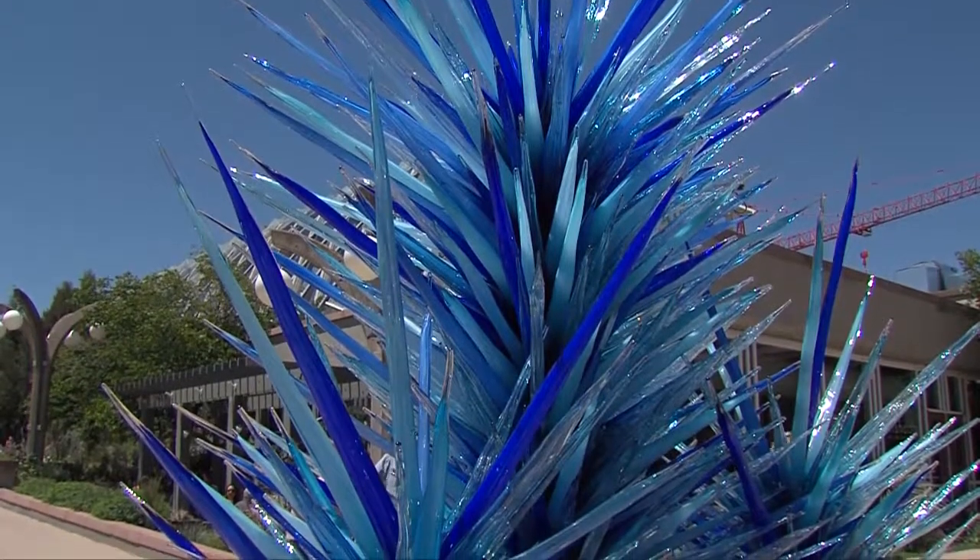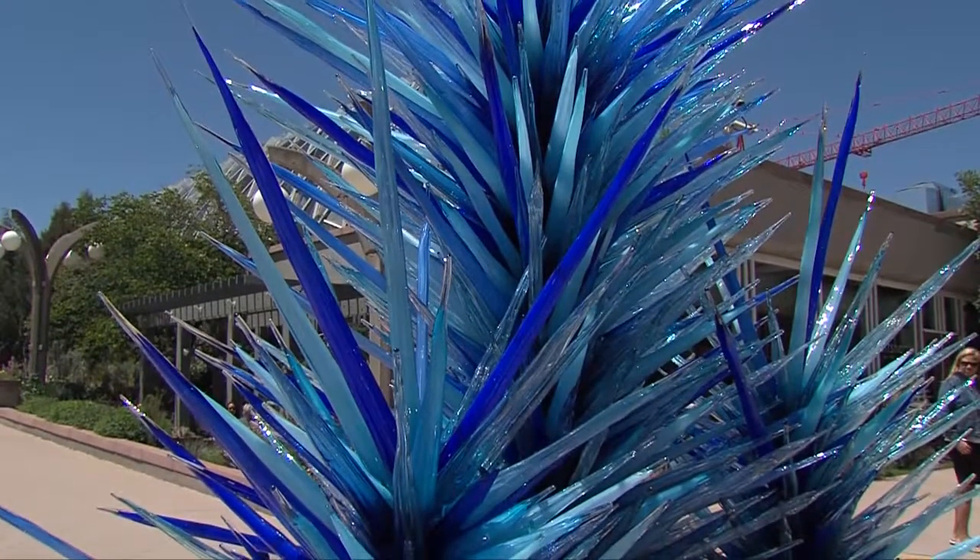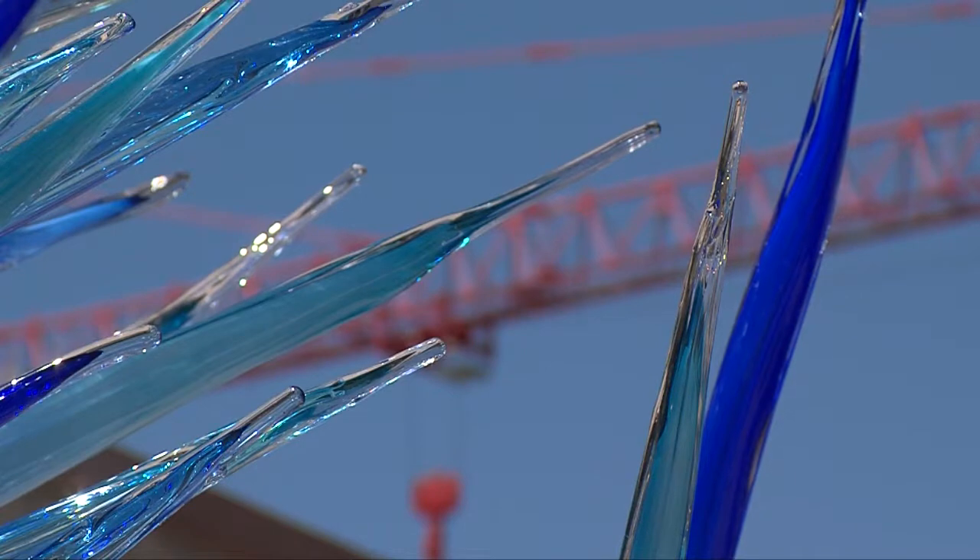Many of the works, including the one behind me here, have close to 2,000 individual pieces of glass. It's a very tenuous installation process and each one is hand-wired, tied, and secured into place.